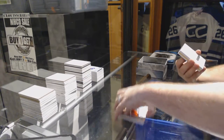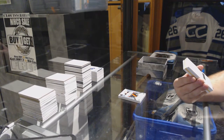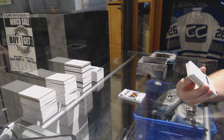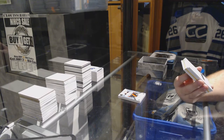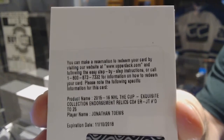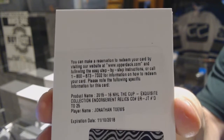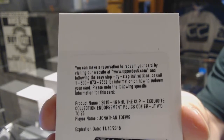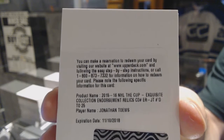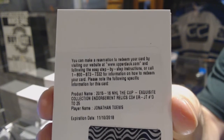We have an Exquisite Collection endorsement relic, number 25, for the Chicago Blackhawks — Jonathan Toews. Exquisite endorsement relic, number 25, Jonathan Toews. Beautiful, beautiful.